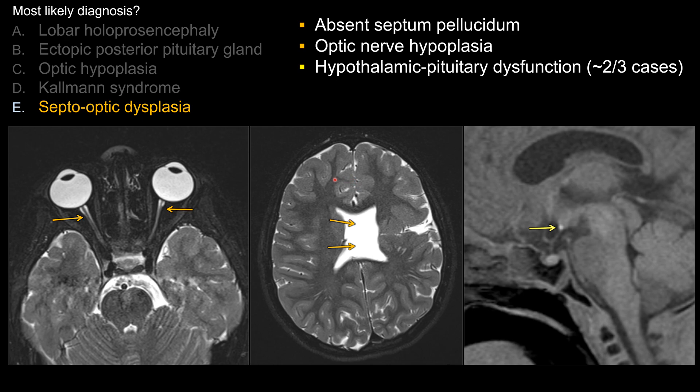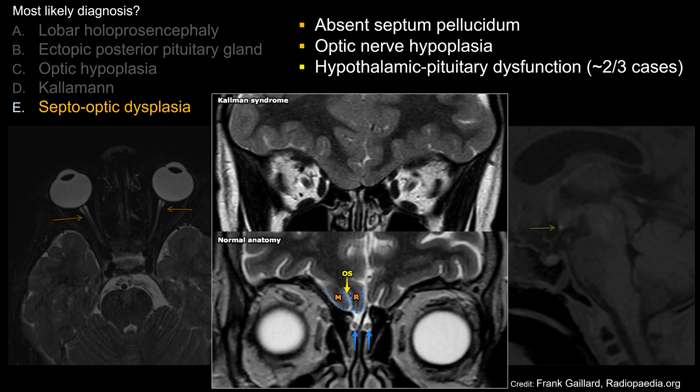Answer B and C are correct answers, but they are not the best answer in this case. For answer D, Kallmann syndrome: Kallmann syndrome is hypogonadotropic hypogonadism associated with congenital anosmia — absence of the olfactory bulb. On board exam and in real life, the best place to look is on coronal T2. This is an example borrowed from Radiopaedia — on the top you can see Kallmann syndrome.